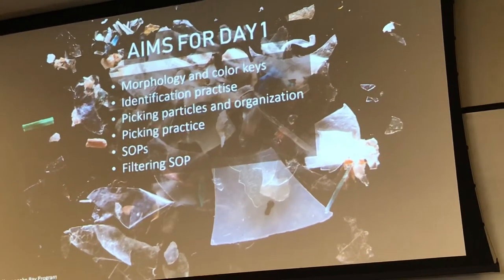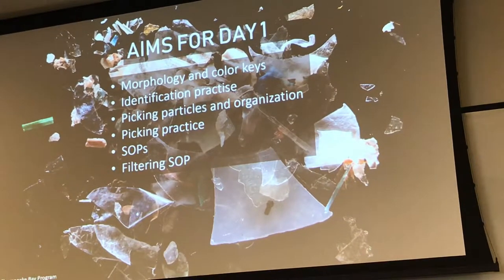We've got some samples set up for you to go through and identify different particles. Then we're going to go through picking and organising your particles once you've identified them, and have some practice in the lab of that as well. This afternoon, we're going to go through an overview of all four different SOPs — for clean water, dirty water, sediment, and fish tissue — and go through those in much more detail tomorrow with demonstrations in the lab.